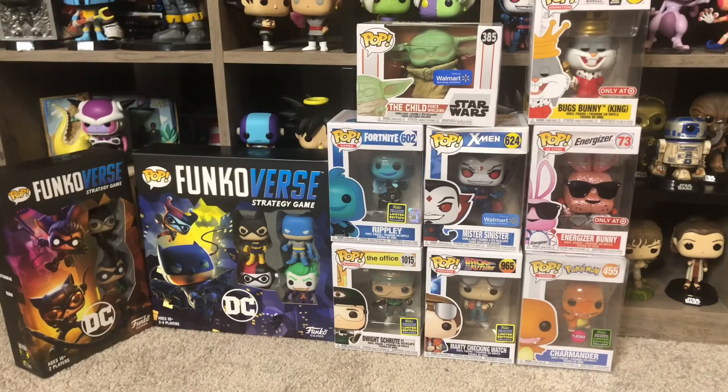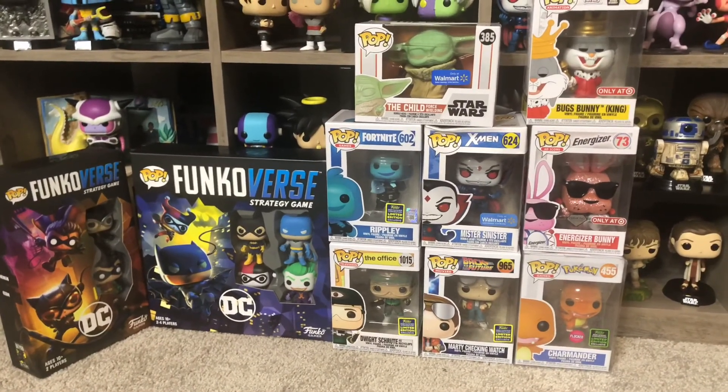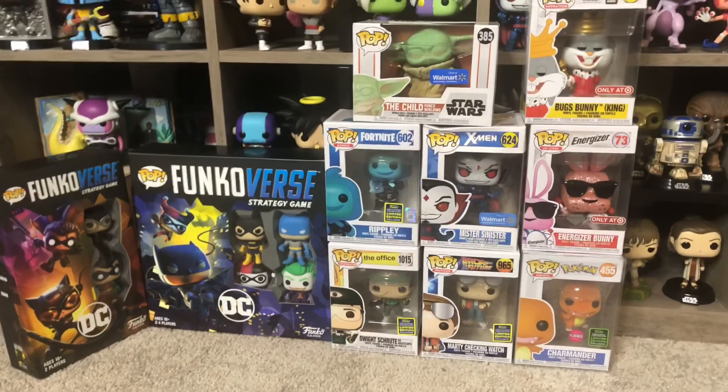Alright you guys, I'm currently doing the master giveaway on the channel for the two Funkoverse games and all these pops. If you want to know how to enter, just hit the link down below in the description, or hit the box in the top right-hand corner and you'll see all the details. We'll see you next time.